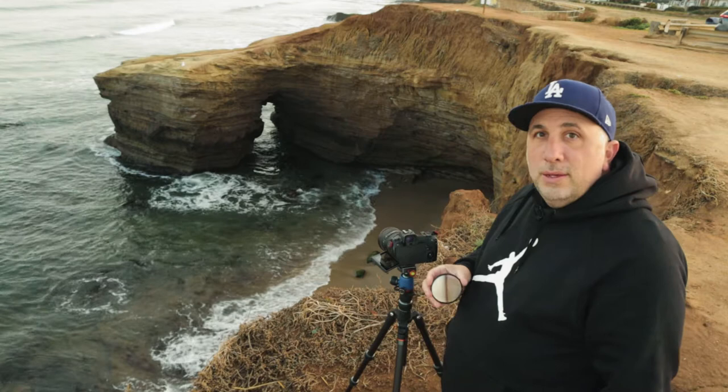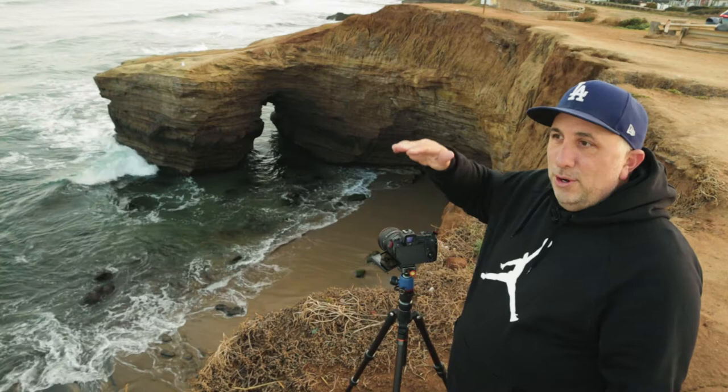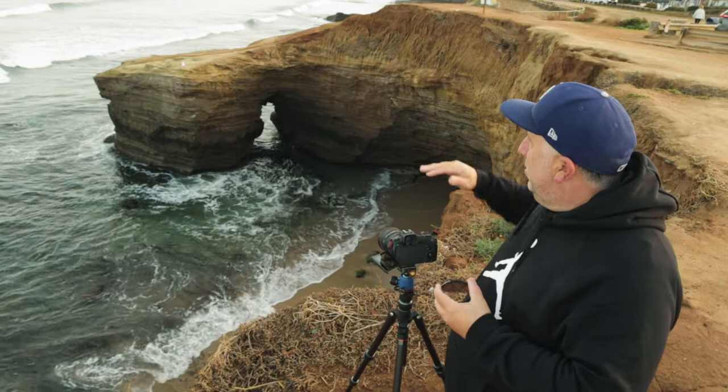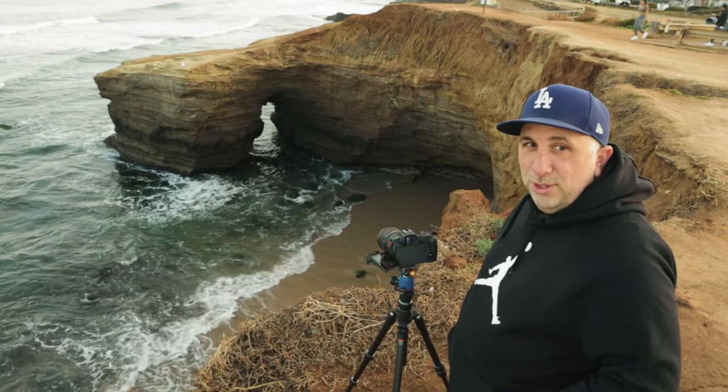Before I go to another spot, I want to try using a filter — it's a split ND filter. Normally I use this for sunsets at the beach or places where the sky is super bright and the ground is darker, to create a balance in-camera. It's easy with Photoshop — you can take multiple exposures and blend them — but I try to do it in-camera in one shot. With these cliffs, I just shot it without a filter, but I want to try it to balance out the water.